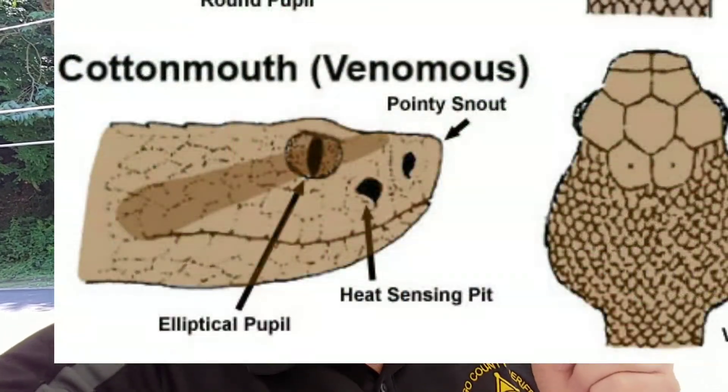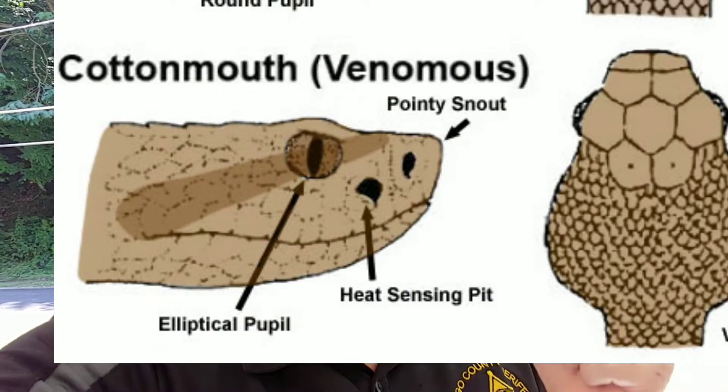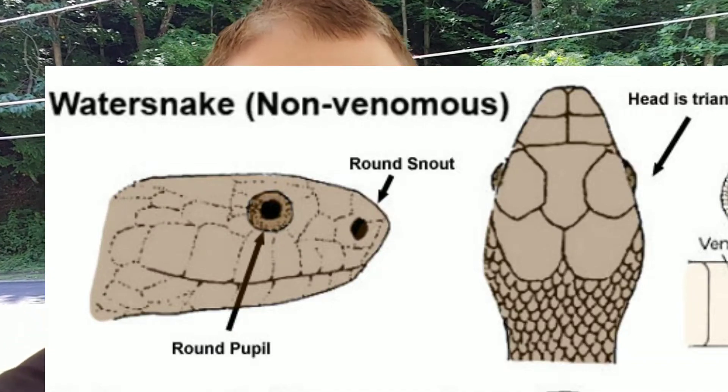You want to look at the body relative to the head. A pit viper has a heat-seeking gland in their face and their pupils are different, but you're probably not going to get close enough to see their pupils. So generally go by the size of that head to the body, and if that's the factor then it's probably a poisonous snake.